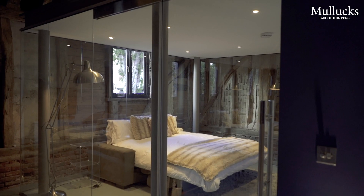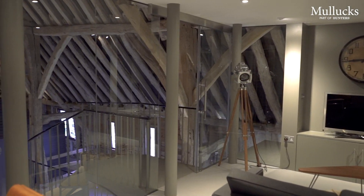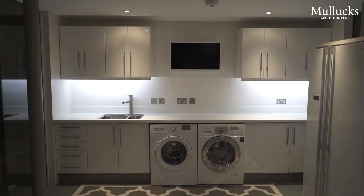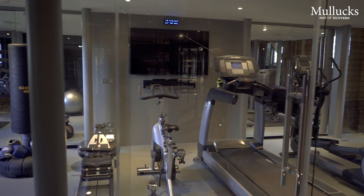The pods are extremely versatile spaces, with the current owners having them set up as a fifth bedroom, an office, a utility room, two storage areas, a gymnasium, and a games room.